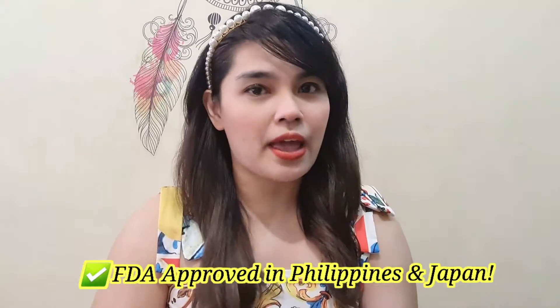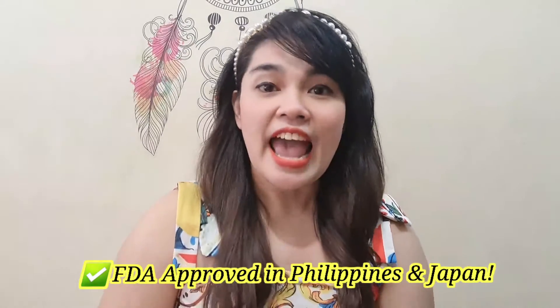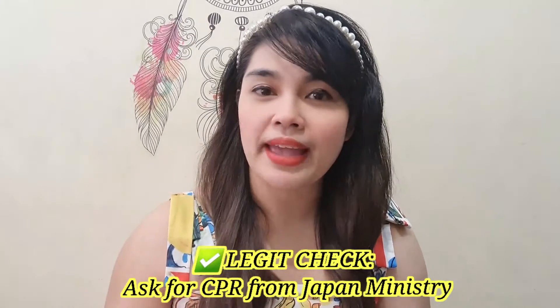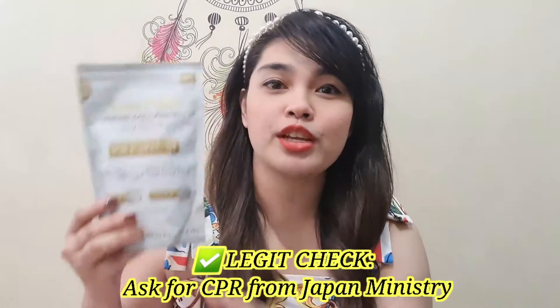Did you know that Aqua Skin Amino Collagen Powder is also FDA-approved and has legal documents? It's also the first collagen powder that is FDA-approved here in the Philippines and also in Japan. You could also do a legit check by asking for a CPR from the Japanese.